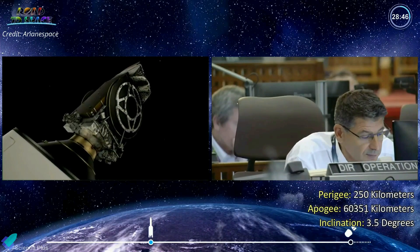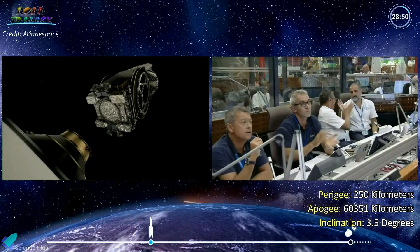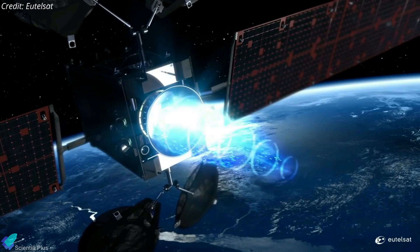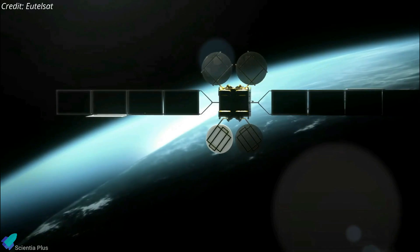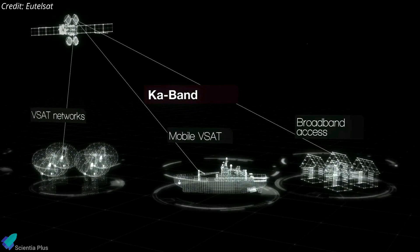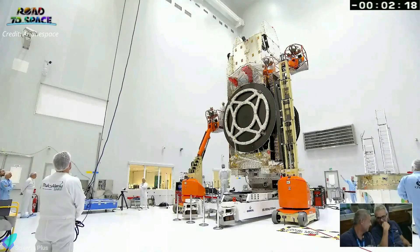Just under 29 minutes after liftoff, the rocket's upper stage successfully deployed the satellite into geostationary transfer orbit. The satellite will use its onboard plasma engines to maneuver into its final circular geostationary orbit, more than 36,000 kilometers above the equator. The spacecraft will take many months to reach its final orbit and additional months to complete testing, with entry into commercial service planned in the second half of 2023.